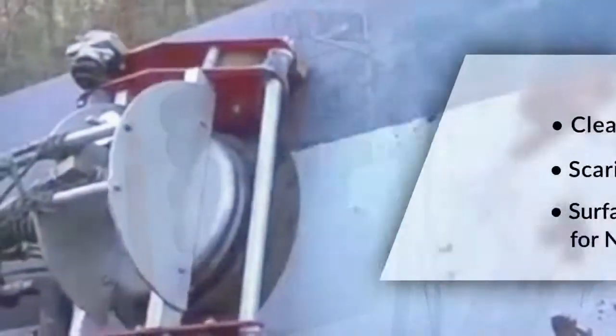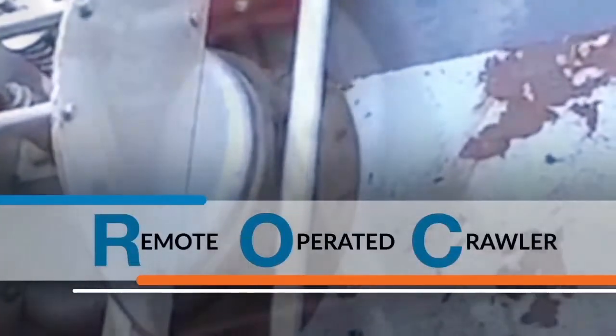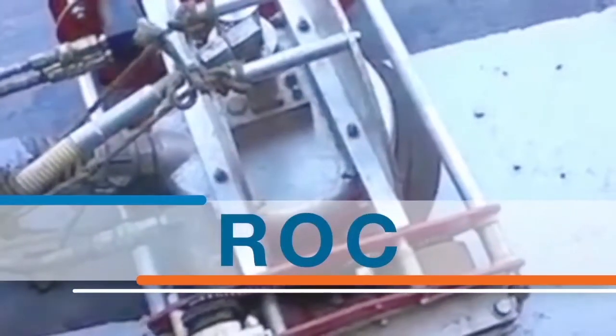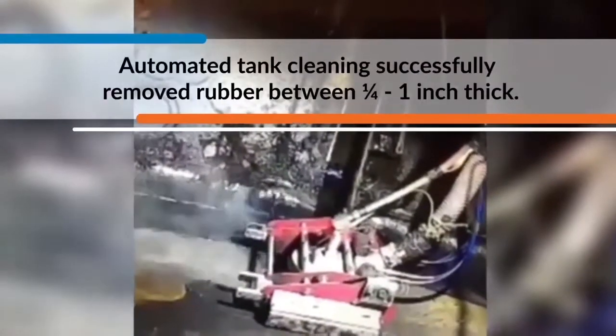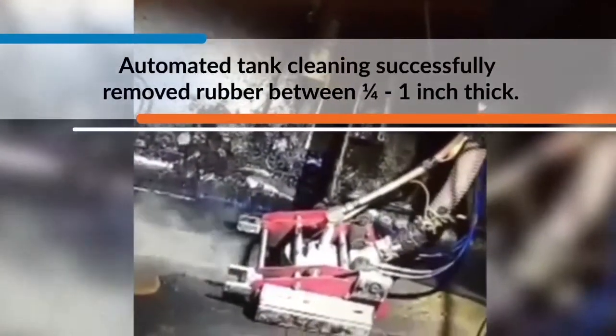As we constantly expand our automated capabilities, we've introduced Thompson's remote operated crawler, The Rock — a safe, automated solution for stripping pipes inside and outside of tanks and even rubber linings completely remotely. Truly making Thompson your go-to resource for any challenge.